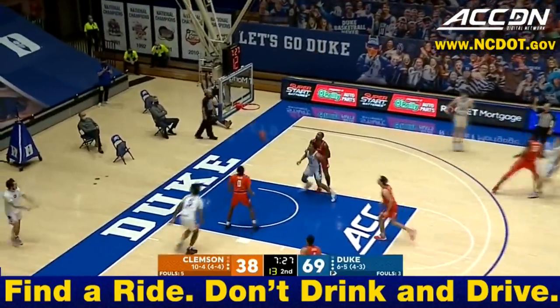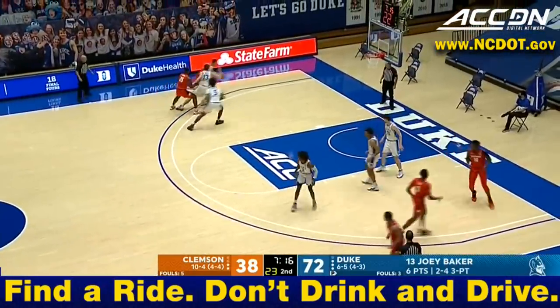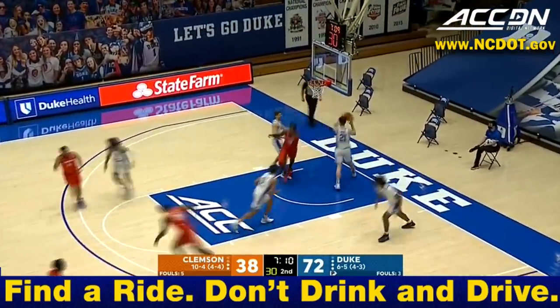So after stopping their three-game losing streak by beating Georgia Tech the last time out, Hurd hits another three. I said before, even when they were in that three-game skid, I think they'll make it to the NCAA tournament — but the benefits of playing in the ACC.